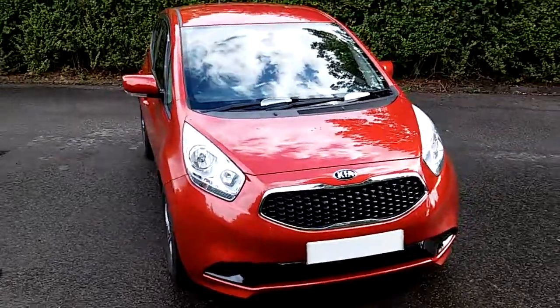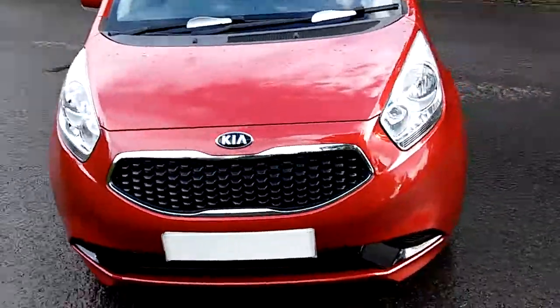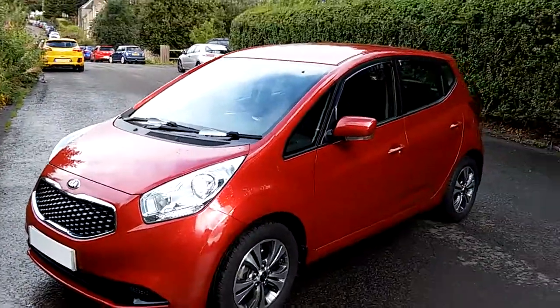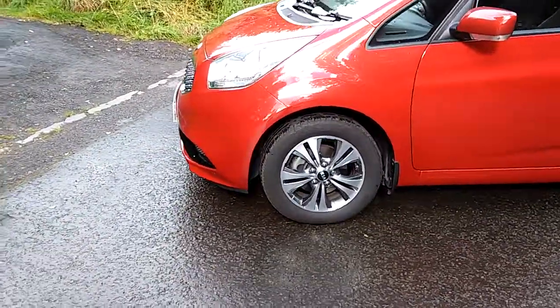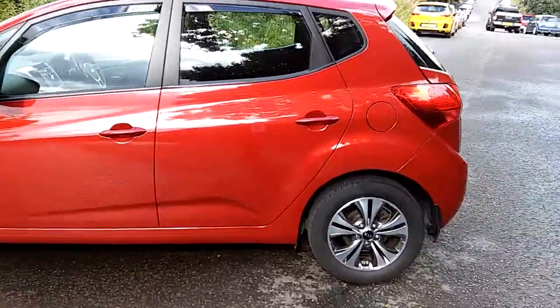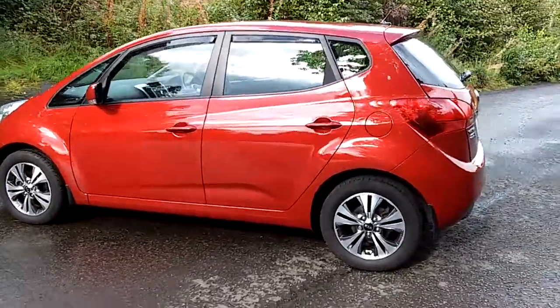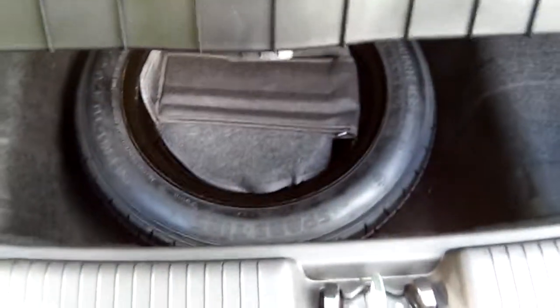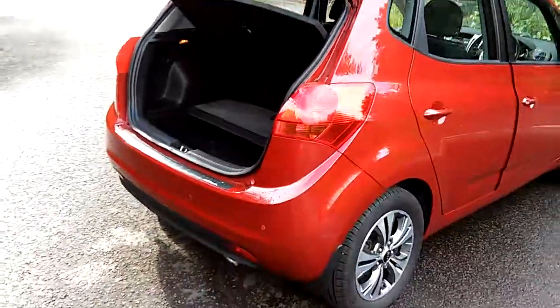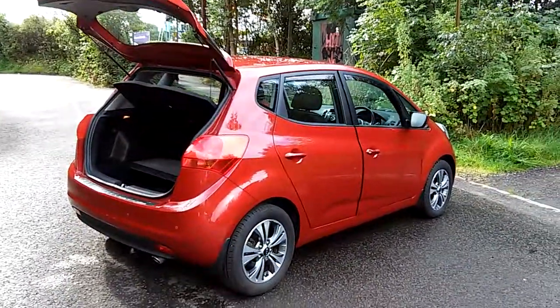Phoenix Kia Sterling. Today we have a Venga in red, 1.4 diesel manual, with nice alloys — a good-sized family car, five-seater, with a generous boot which I'm going to demonstrate. It has a good-sized height-adjustable boot with storage underneath. This car was first registered in 2016, so it still has six years remaining on the Kia warranty.